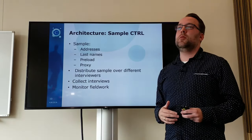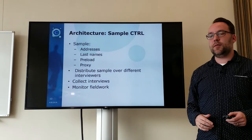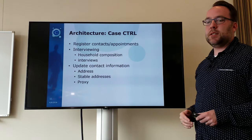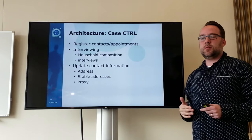The interviewers collect the actual interviews, but you have to monitor your fieldwork. So for the case control, summarizing: you register contact attempts and make appointments to conduct interviews.